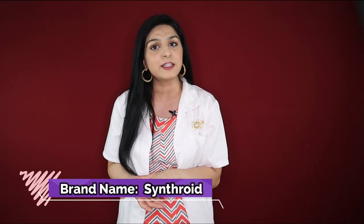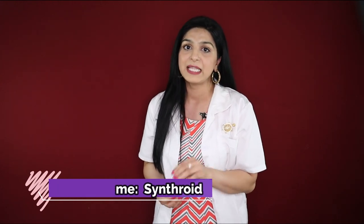Levothyroxine, or common brand name Synthroid, is a man-made thyroid hormone that is meant to replace the hormone that is usually made by your thyroid gland. Generally, thyroid replacement treatment is to be taken for life. It is normally taken as a single dose first thing in the morning with a plain glass of water, and you should wait about 30 to 40 minutes before breakfast.